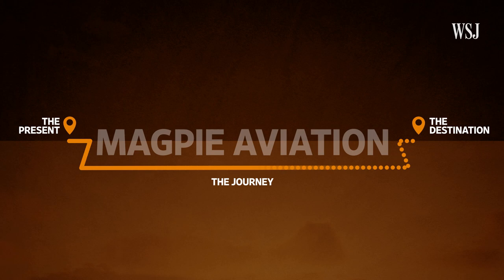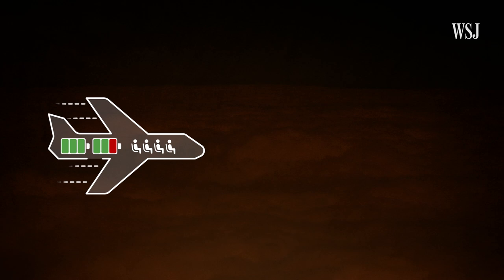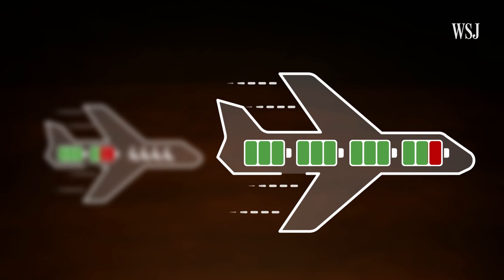Let's start with where the company wants to be. The idea is a passenger aircraft would take off under its own propulsion and climb — so far so normal. But once it reaches three to five thousand feet, it would be joined by a battery plane carrying no passengers, only batteries.